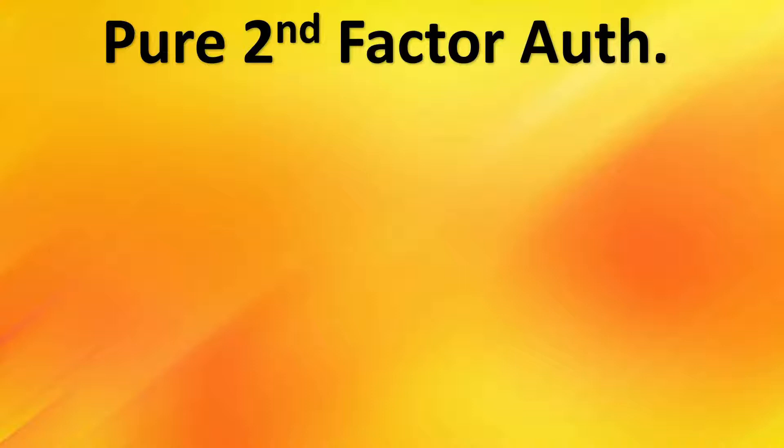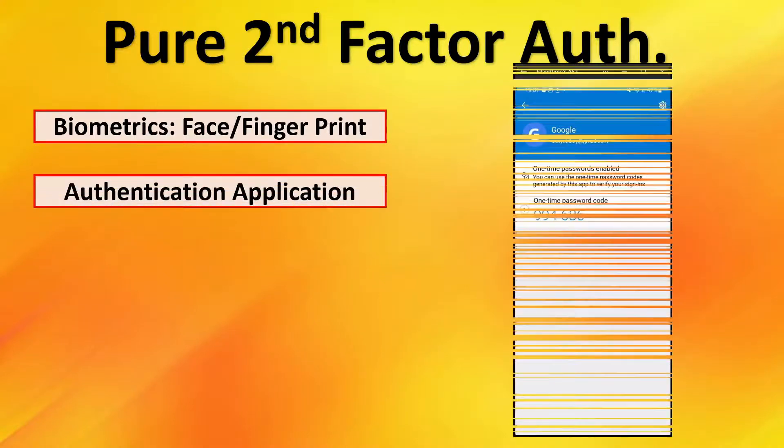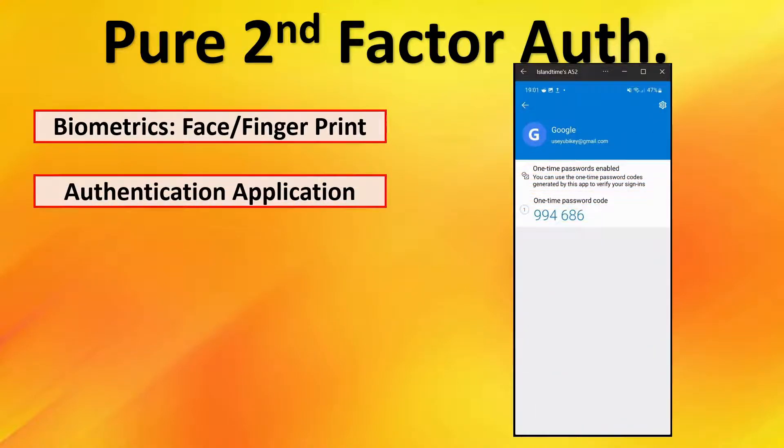We'll cover the second-factor authentication methods I consider pure second-factor methods. First is biometrics — something you are — a retina scan, facial scan, or fingerprint. Next is the authentication application, which generates one-time codes that are typically refreshed every 30 seconds, and you enter these codes to authenticate to your account.